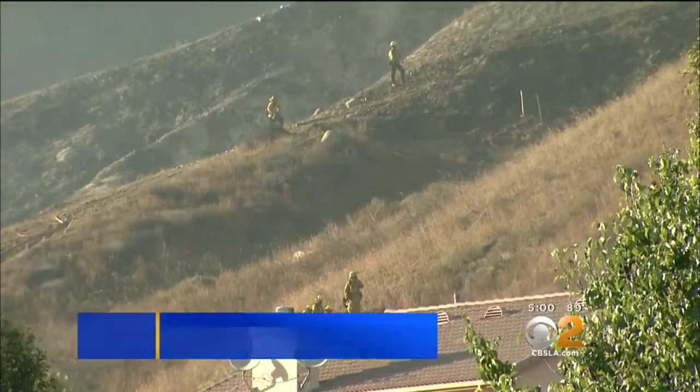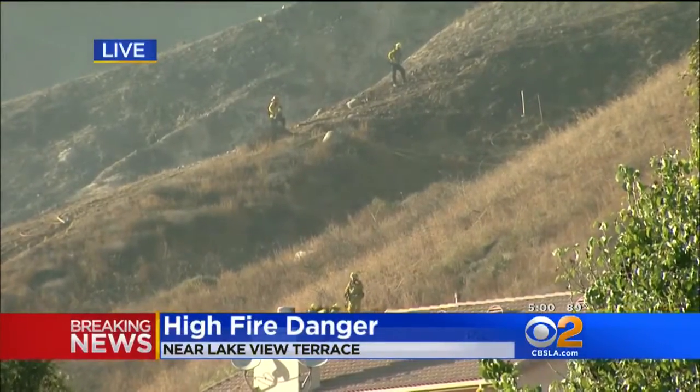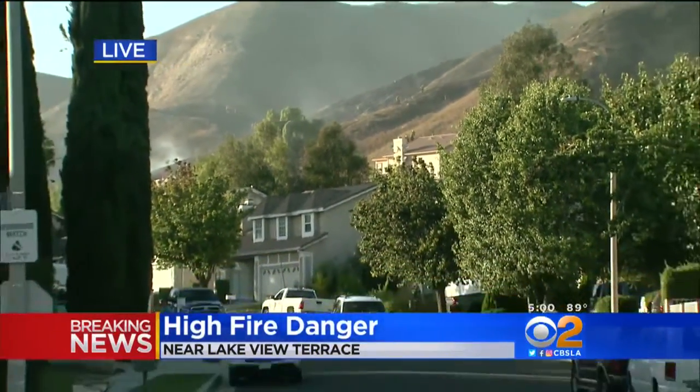You're looking live right now. You can see some of the firefighters still up on the hillside trying to attack this from the ground. They attack from the air first, then go in with ground crews. They have been dealing with some very hot conditions.